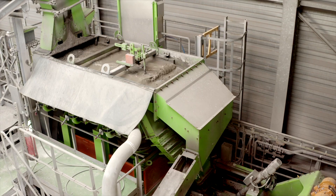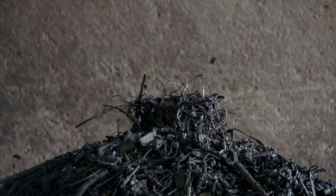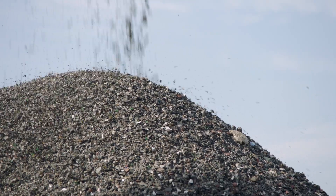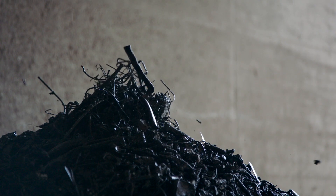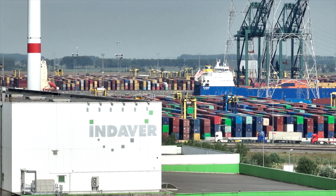The incineration process in the great incinerator results in bottom ash. This goes into the ash treatment facility, where we also recover valuable raw materials from it, such as iron, aluminium, and minerals. This enables us to extract raw materials from residual waste for recycling.